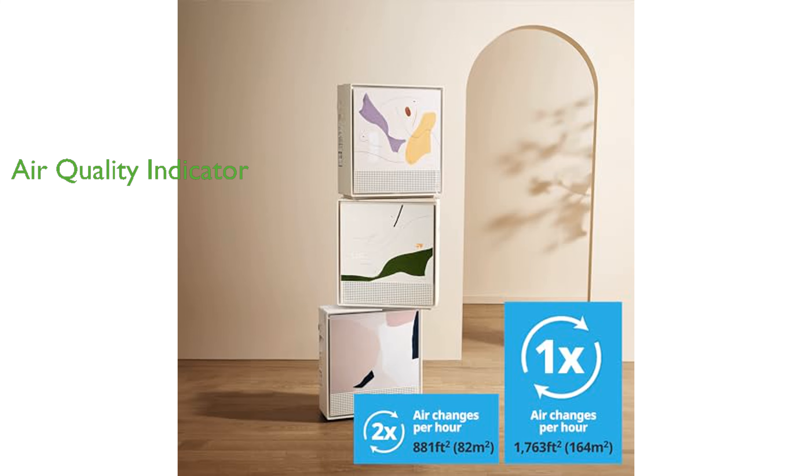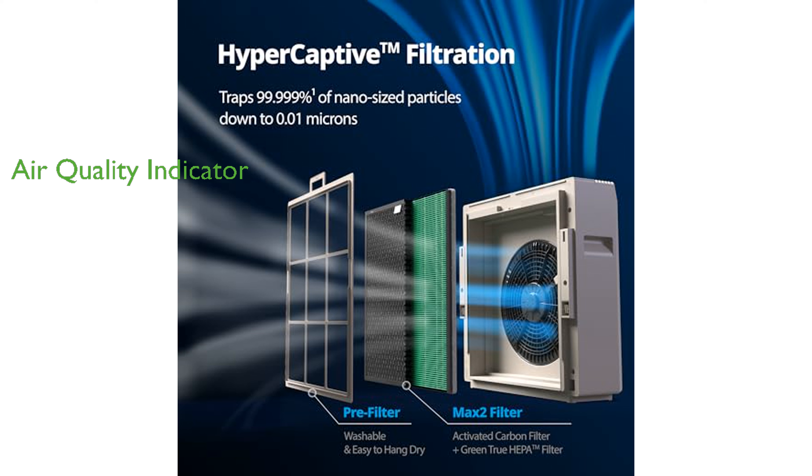The built-in air quality indicator continuously monitors the air and adjusts the purification level accordingly, providing real-time updates. Designed in collaboration with Haley Hills, this model combines aesthetic appeal with functionality, making it a stylish addition to any home.